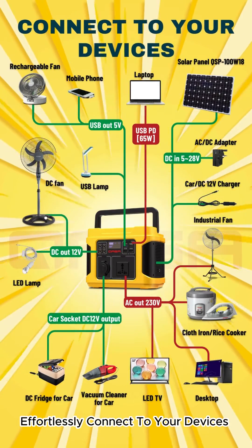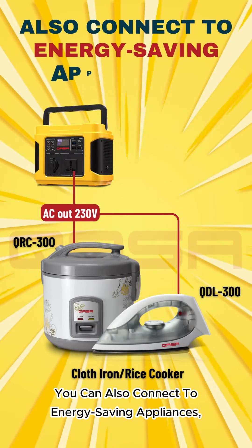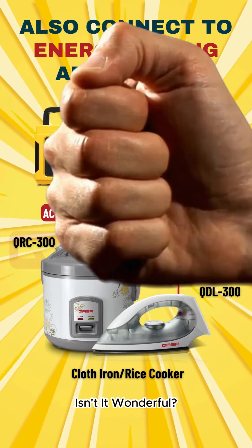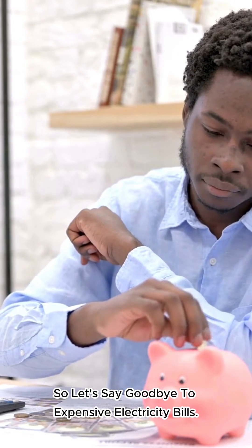Effortlessly connect to your devices. You can also connect to energy-saving appliances, such as the KASA New Cloth Iron and Rice Cooker. So let's say goodbye to expensive electricity bills.